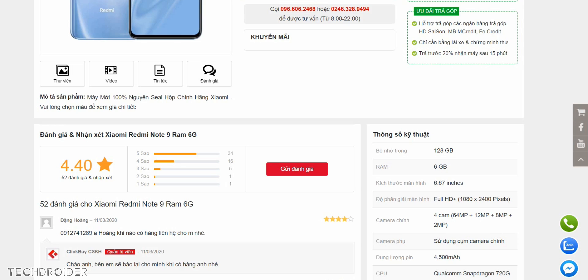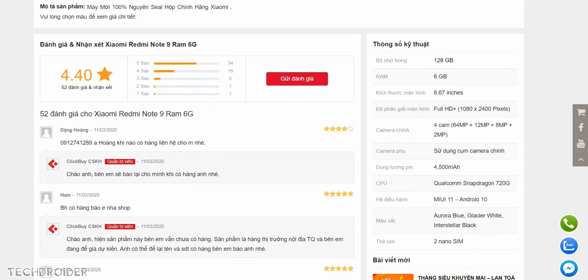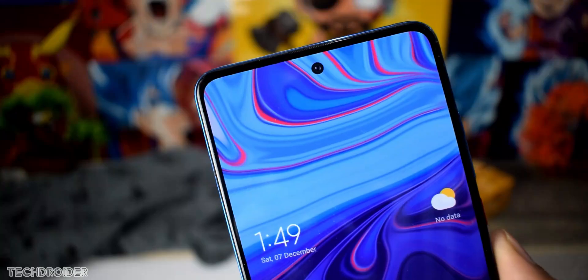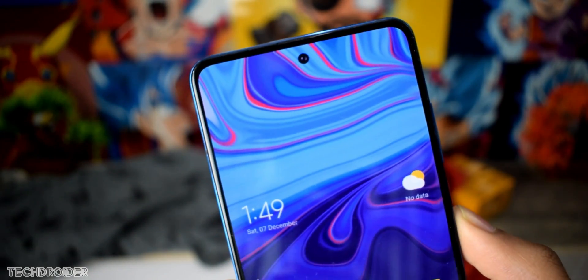He also listed the specifications of the lowest variant of the Note 9 series — the standard Note 9 — on his website. He listed a 64 megapixel main camera and a 4500 mAh battery, which is also fine. These specs are actually better than the Note 9 Pro specs, which sounds weird, so I'm not fully buying these specifications as of now, but this is the final design.